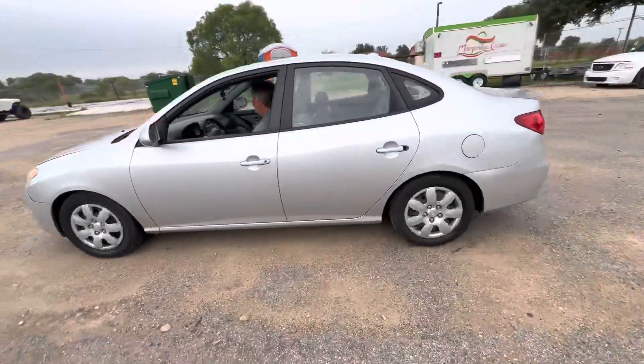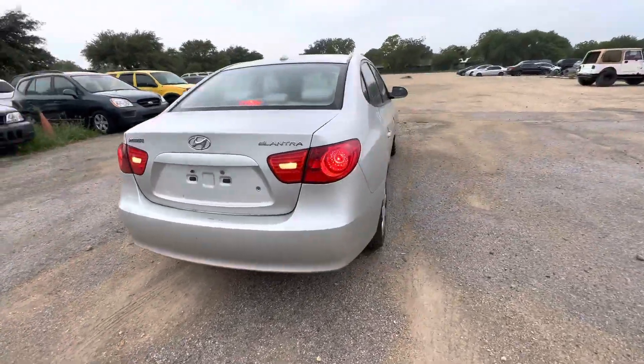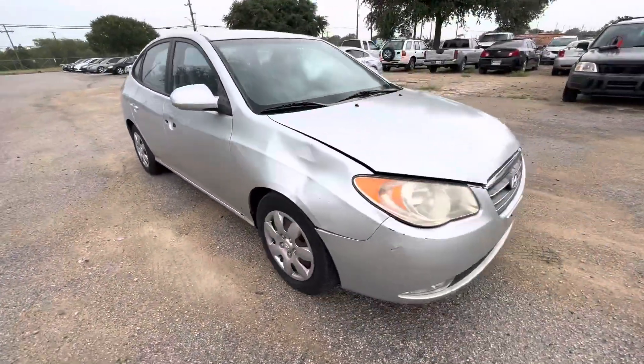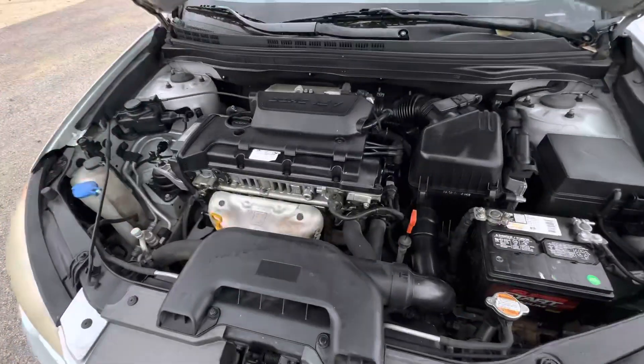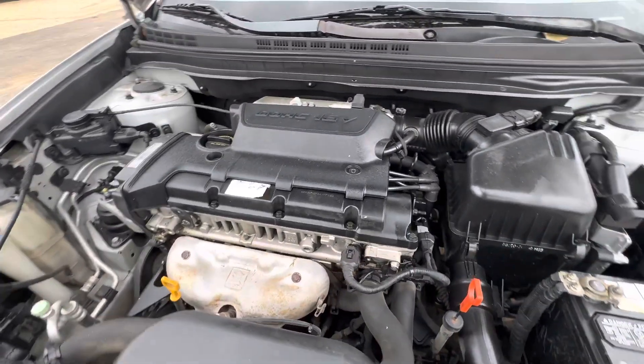Hey everybody, Tim here at Alamo Action News. We have a 2008 Hyundai Elantra — it's an automatic four-cylinder, good little fuel saver car. Let's get under the hood. This is a 2.0 liter.